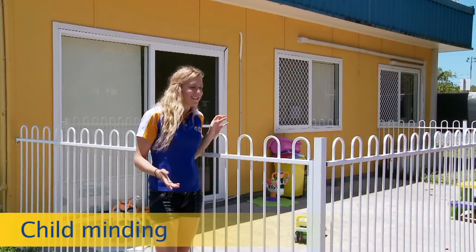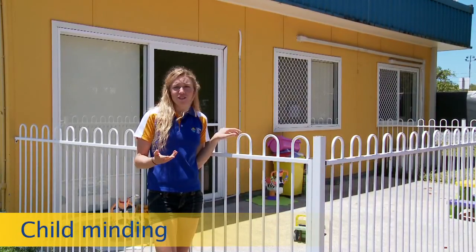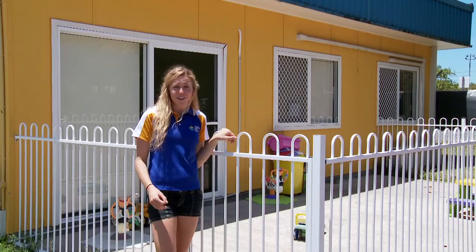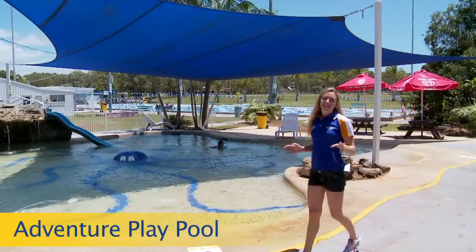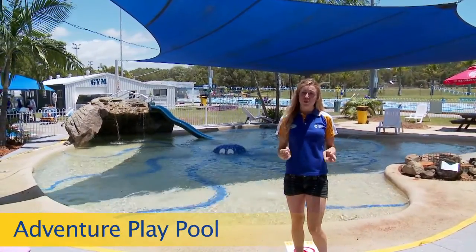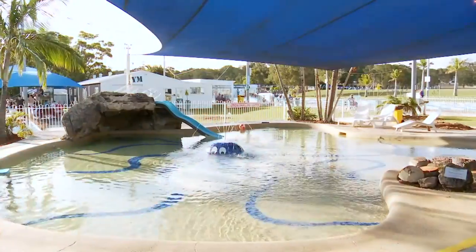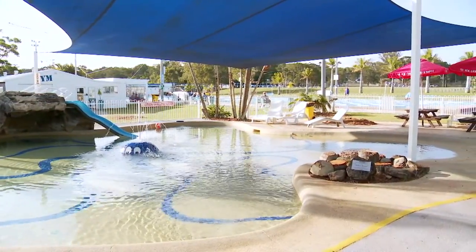We also have childminding several times through the week, so you can leave your child for a short time with our friendly staff while you join a class or go for a swim. The centre has five pools, starting with the kids' play pool, which is designed for children five and under. The pool has everything you need to keep your little ones occupied for hours.